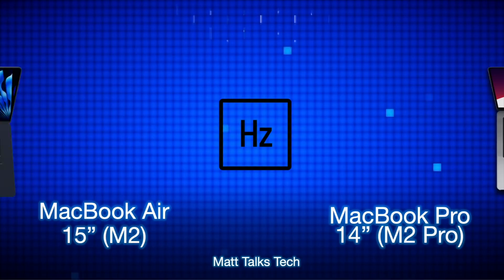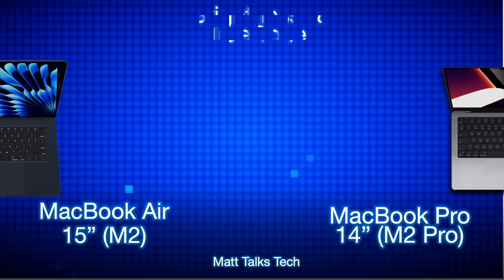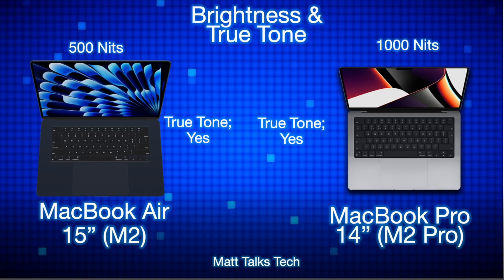Another major factor is the display refresh rate. The MacBook Pro 14-inch supports up to 120Hz with its ProMotion display, whereas the MacBook Air 15-inch only has a 60Hz refresh rate. The MacBook Pro also wins on brightness: it offers 1000 nits for outdoor visibility, compared to just 500 nits on the MacBook Air — though both models do include True Tone.